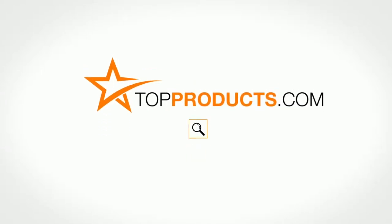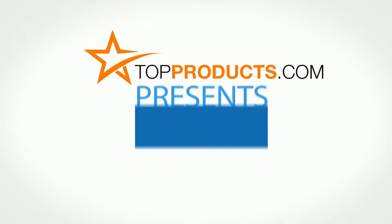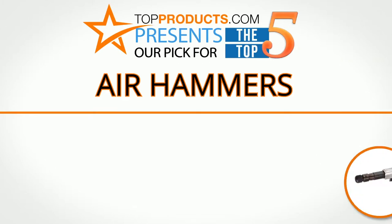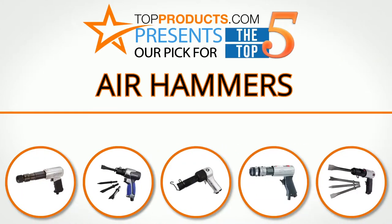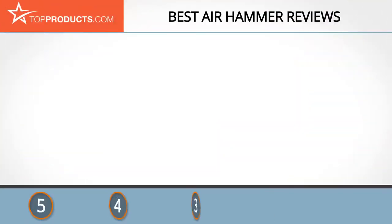TopProducts.com presents our pick for the top five air hammers. For this review we chose five brands known for quality air hammers, showcasing a variety of options that are available.